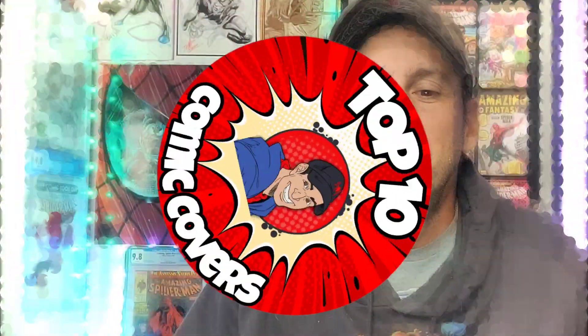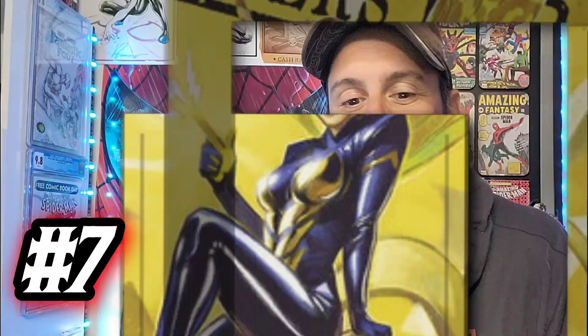Moving on to number seven, we have Avengers Incorporated issue 2 — this is the Ben Harvey Wasp variant. A really nice-looking cover: Janet is sitting on the eraser end of an Avengers pencil, winking at the audience. They have a virgin cover of this, but I like this one better because the trade dress is behind her wing and you can see the trade dress through her wing, which I thought was very creative. It's a pretty-looking cover and I love how she's miniaturized with all those tools around her.